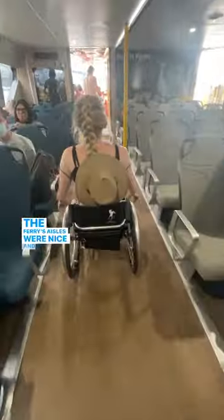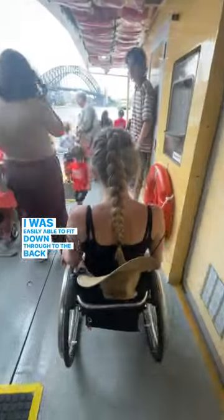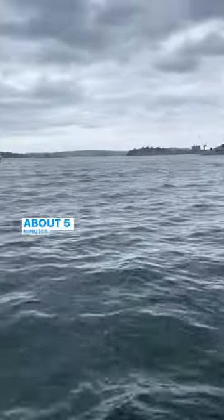The ferry's aisles were nice and wide. I was easily able to fit down through to the back to get a nice view. They have accessible toilets, although the journey's only about five minutes.